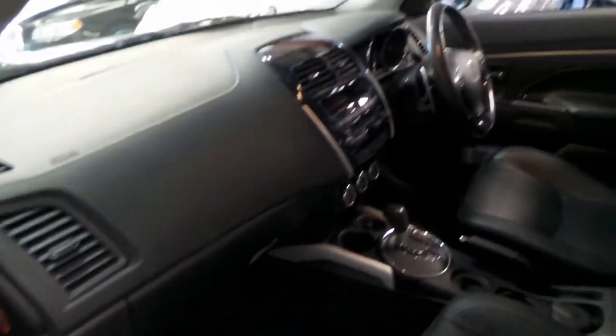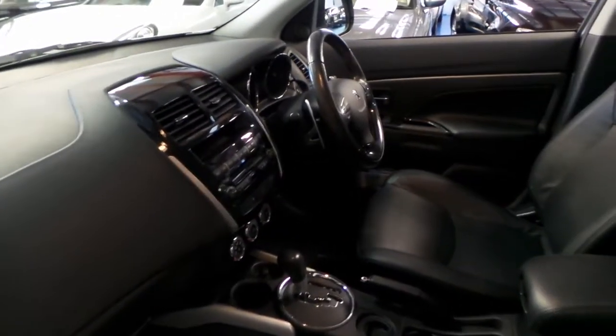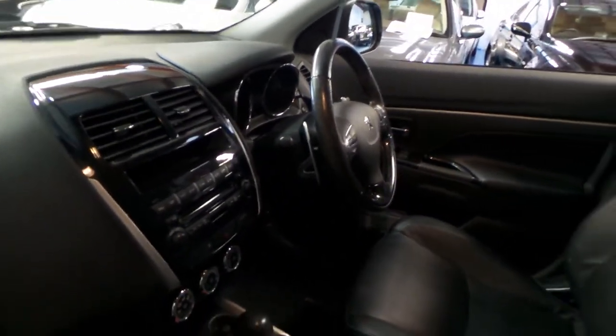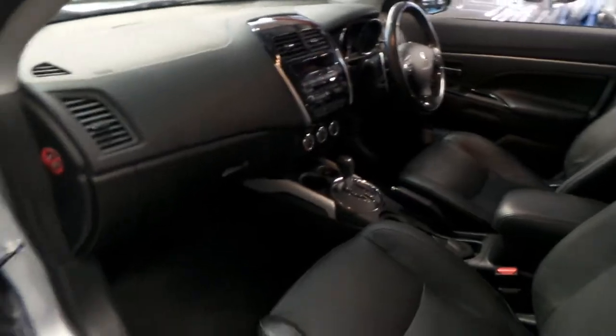It's got climate control, Bluetooth, and the paddle shift transmission you can see on the steering wheel there. You've got your plus and minus for going up and down gears.